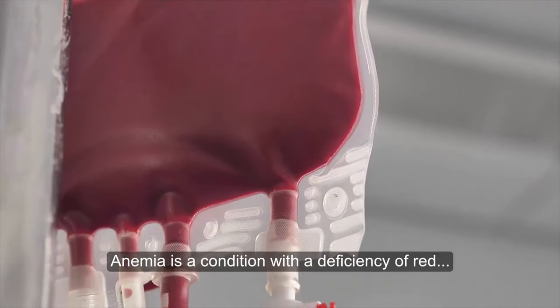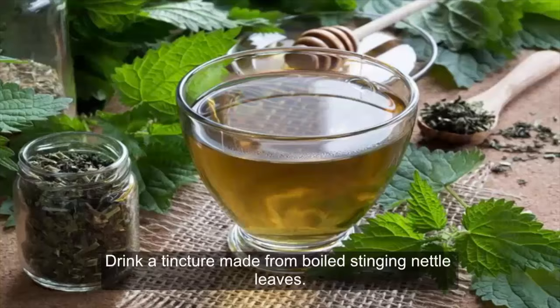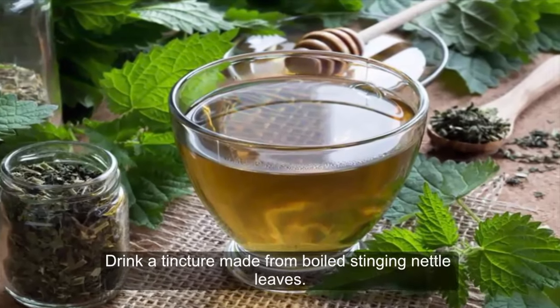Anemia is a condition with a deficiency of red blood cells or of haemoglobin in the blood, resulting in weariness. Drink a tincture made from boiled stinging nettle leaves.